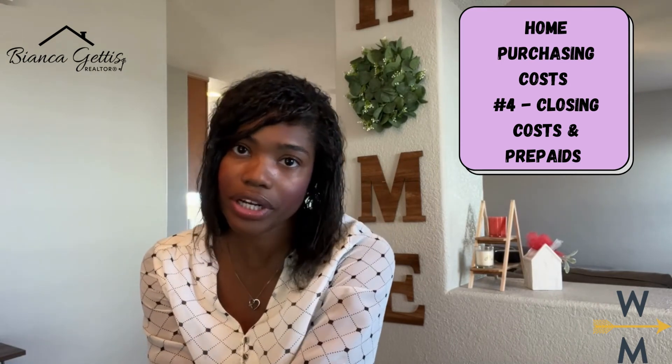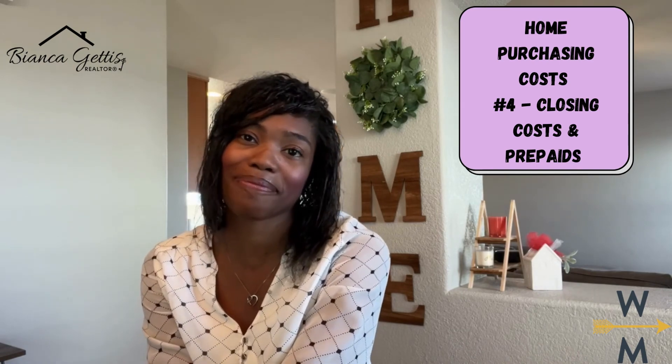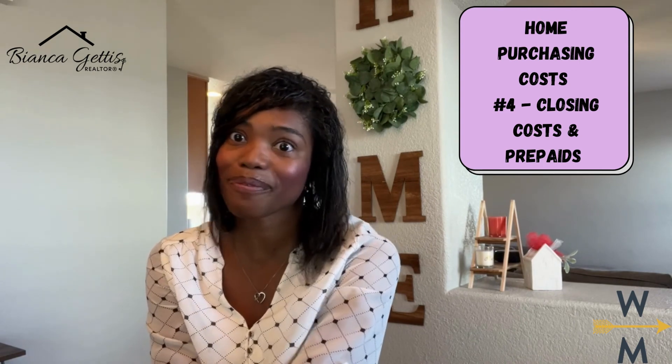Now next week, we're going to go over the last cost in purchasing your new home, which is your down payment. So join me as we wrap up this series and get you on your way to purchasing your first or next home. We will see you next week.